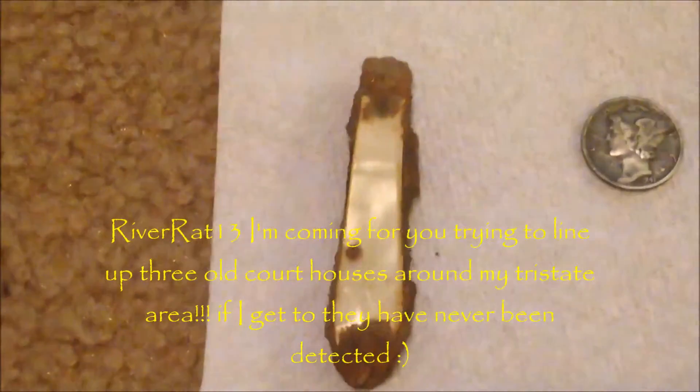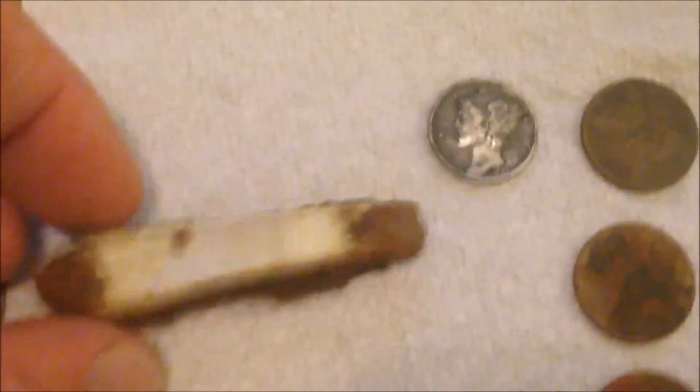Also this knife — it looks really old, almost like ivory for the handle. It's all rusted, I can't get it open, but just wanted to show you the finds for today.